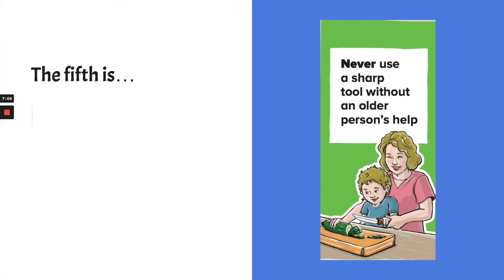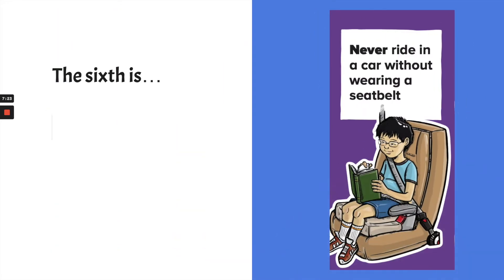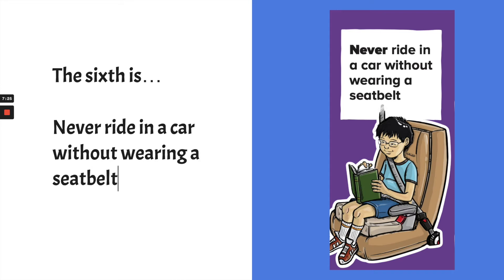The fifth Never Never is: never use a sharp tool without an older person's help. You can see the sharp tool — it looks like a kitchen knife, a sharp one — and it looks like the person is cutting up a vegetable, maybe a cucumber. The sixth Never Never is: never ride in a car without wearing a seat belt. This applies to everyone — we're all supposed to wear seat belts to be safe in cars.